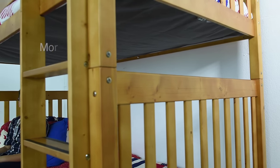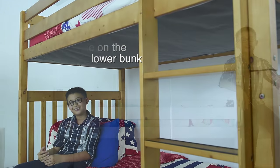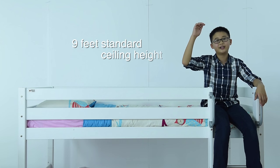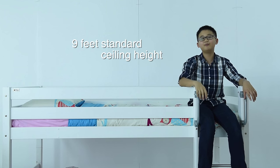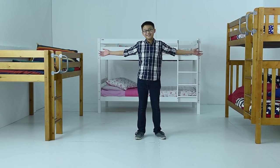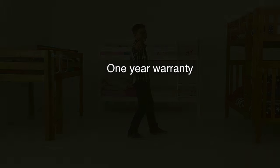The low bunk bed has more space on the lower bunk, good for adults. This low bunk bed is suitable for rooms with lower ceiling heights and minimises the risk of hitting the ceiling. All our beds come with a 1-year warranty.